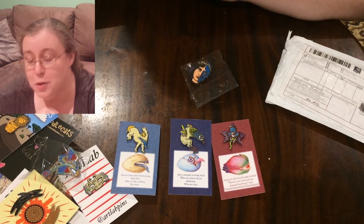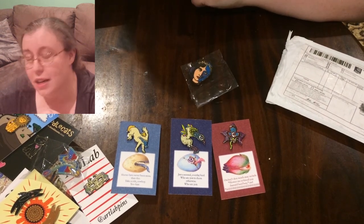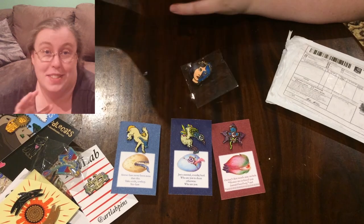So yeah, those are my new pins, and I'll add probably half of them to the shirt. See you next time!